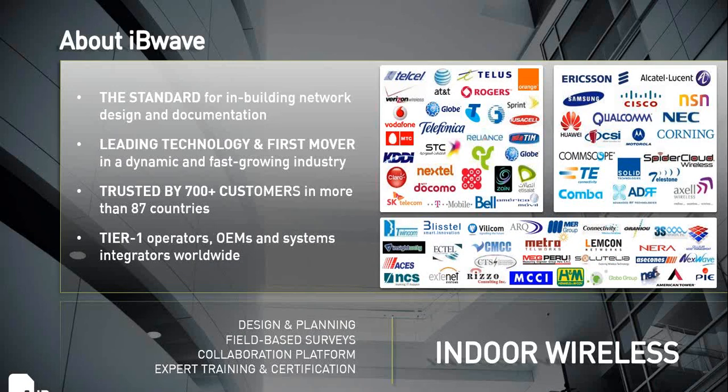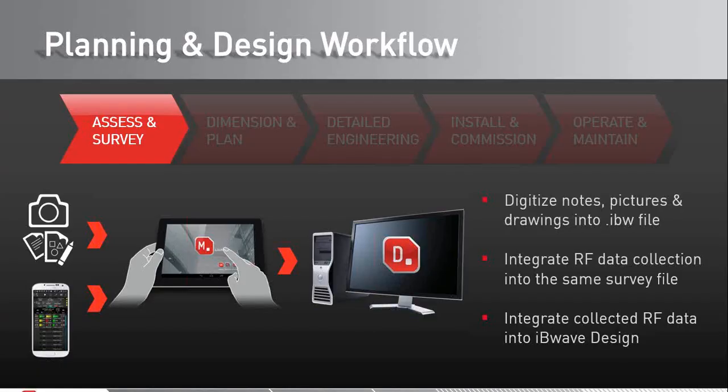We continue to invest heavily in all our products. The primary goal is to streamline processes, simplify tasks, and ultimately save a lot of time and money for our users — that is our primary motivation for investing in our products going forward.